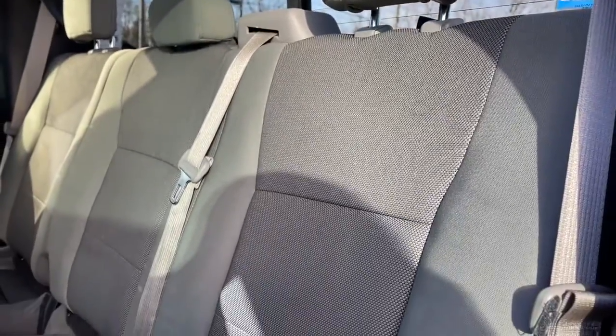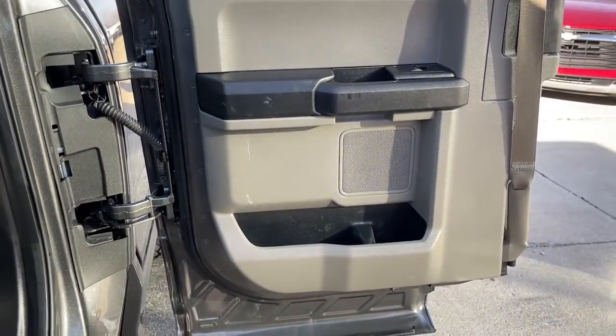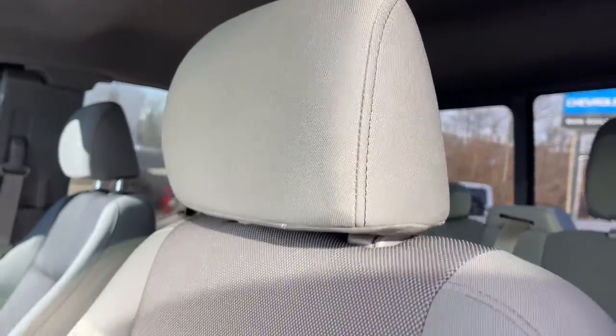Feel the satisfaction that comes from reaching a higher level of productivity in this F-150. Treat yourself to a test drive today. Our friendly staff will give you an outstanding customer experience. Thank you for your time.